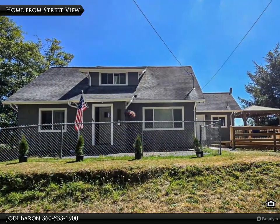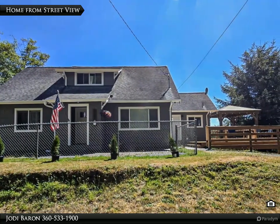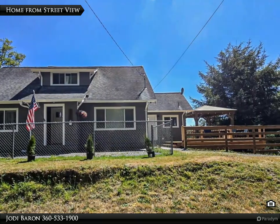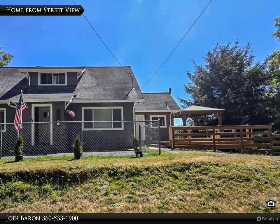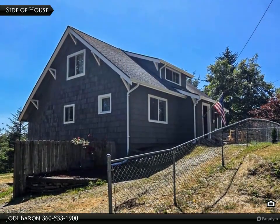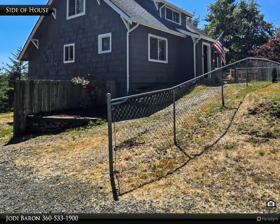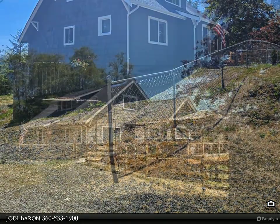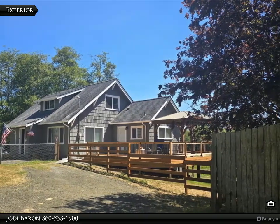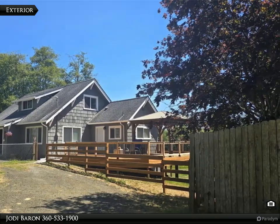VA assumable at 2.375%. Welcome to your newly remodeled haven, perfectly situated on a serene 2.5-acre lot within walking distance of Aberdeen Lake. Don't sleep on this one. This impressive 3-plus bedroom, 1.5-bathroom home combines modern luxury with the tranquility of country living.